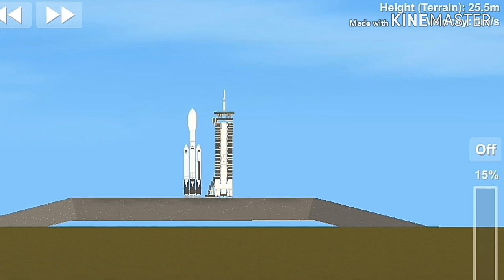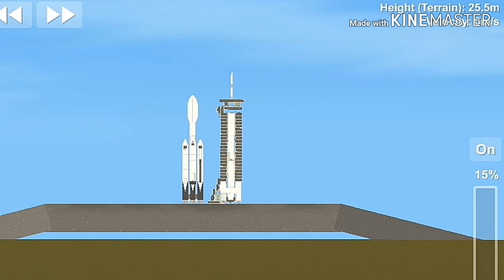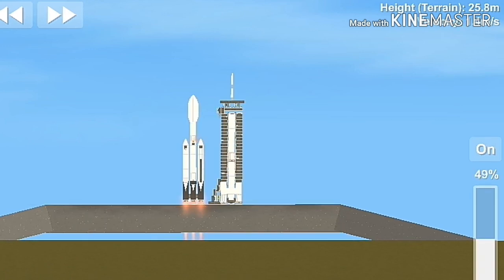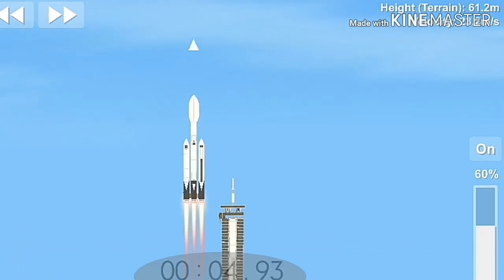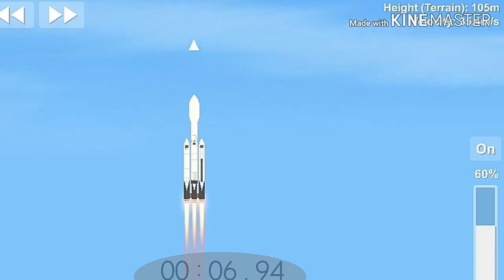9, 8, 7, 6, 5, 4, 3, 2, 1. Ignition. Ignition.